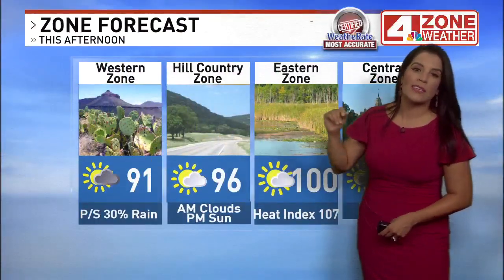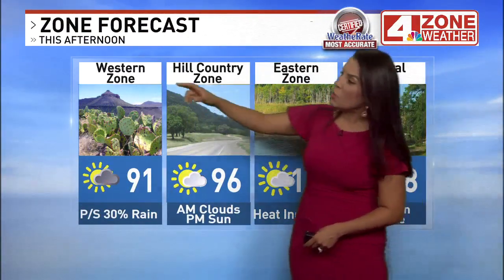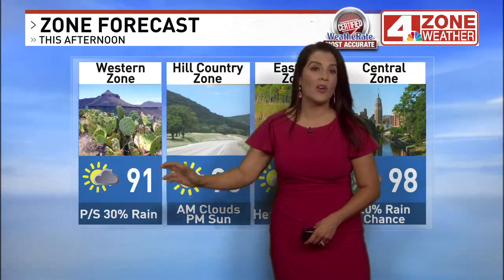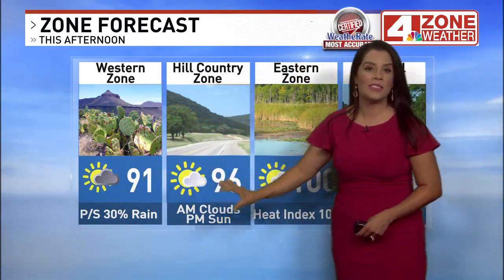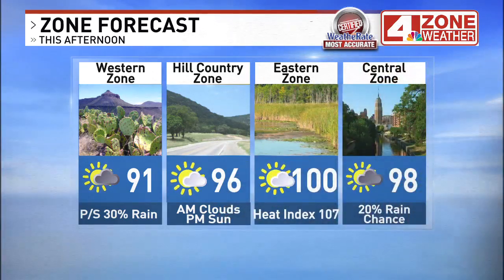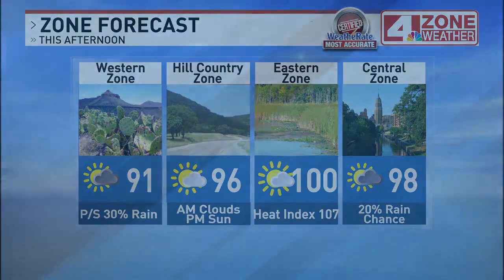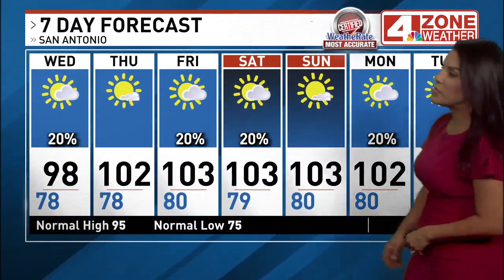Breezy throughout the day with southeast winds 10 to 15 miles an hour. Western zone becoming partly sunny, a 30% rain chance on and off throughout the day, high of just 91. Hill country: clouds this morning, sunshine this afternoon, 96. Eastern zone very steamy — high of 100 with a heat index up to 107 or higher. The actual high tomorrow will be 102, mostly sunny.